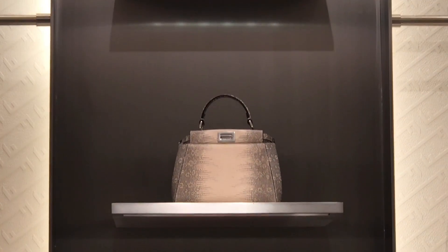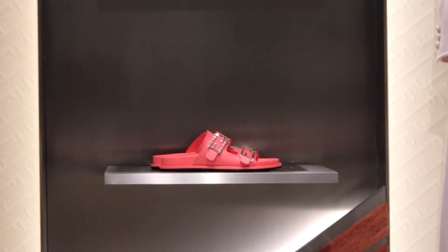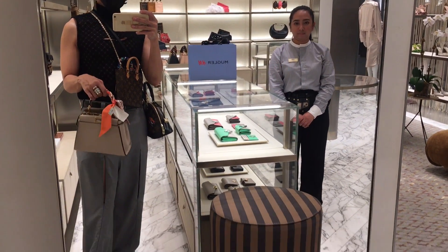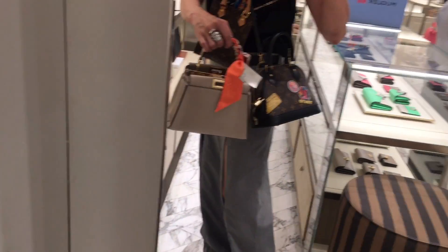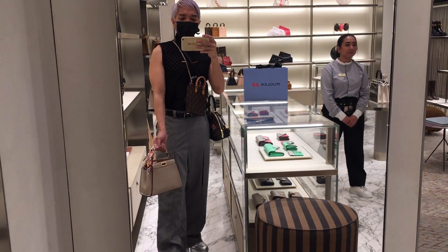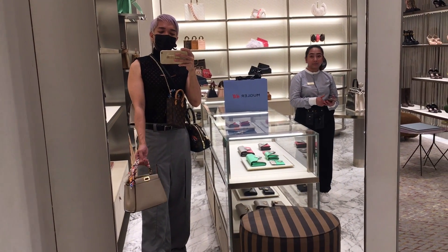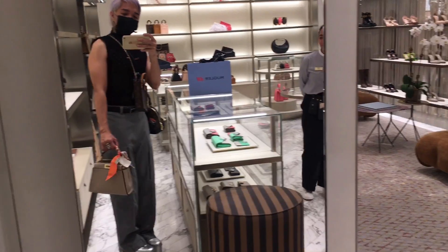Here we have the Fendi First new collection and a Fendi Peekaboo in exotic skin. Then we have the classic Fendi Peekaboo, priced at 265,000. I'm not really sure what size this is, but here is a comparison with my Alma BB — they're almost the same size. Personally, I like this one, but I am loving the more structured look of the Fendi Peekaboo ICU.